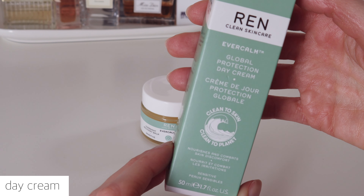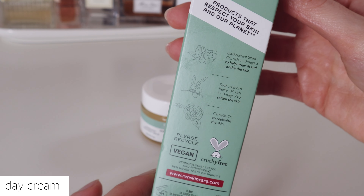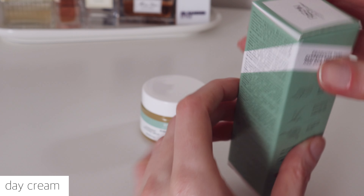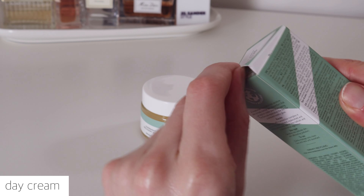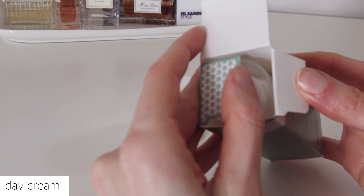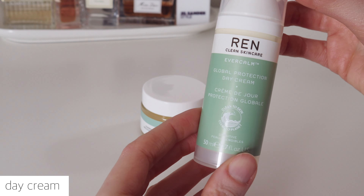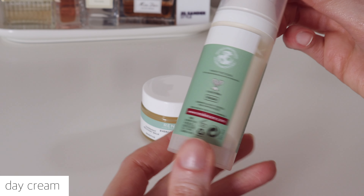The day cream is formulated to treat redness, skin discomfort, chronic inflammation and extreme dryness. This vegan moisturizer uses antioxidants to help retrain the skin to be less sensitive. On application, this cream leaves skin calm and comfortable, and instantly reduces redness whilst protecting against further environmental damage.